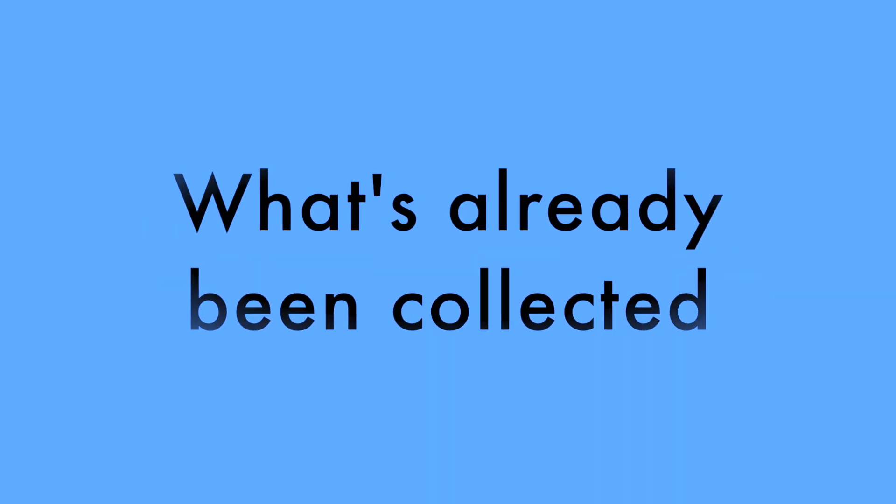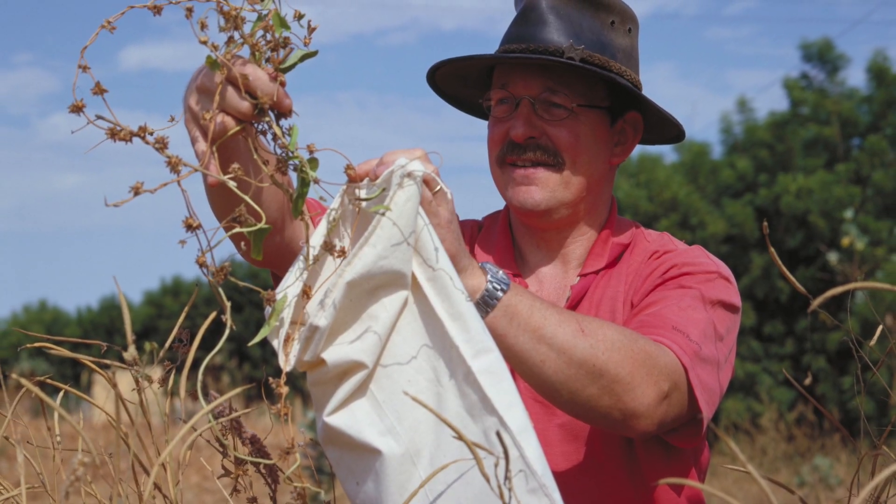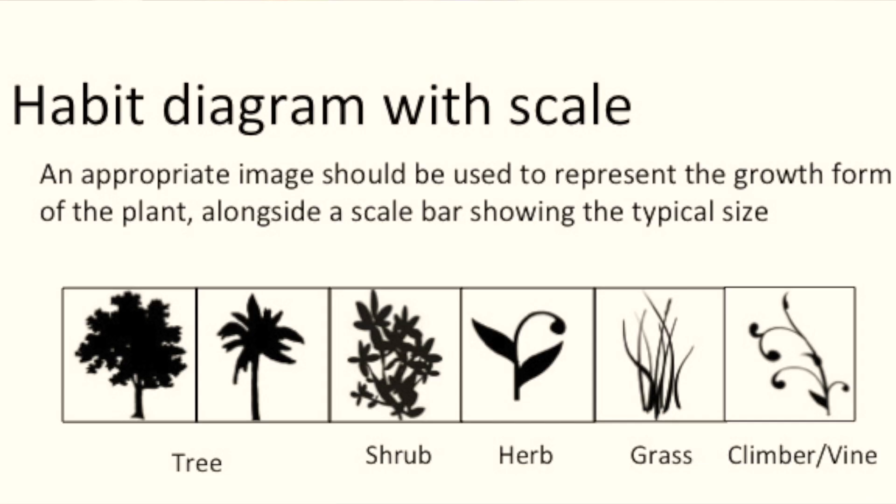We have a really exciting project — the Adapting Agriculture to Climate Change project. Here we're bringing partners together to identify crop wild relatives: what they are, where they grow, what's already been collected, where are the gaps in those collections across the world. We're then working with national partners to support them going out in the field collecting crop wild relatives. Hugh's producing a set of guides to help partners in the field not only identify the species correctly, but also make a good high quality collection.